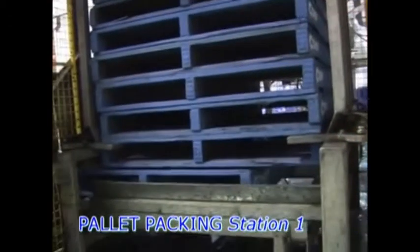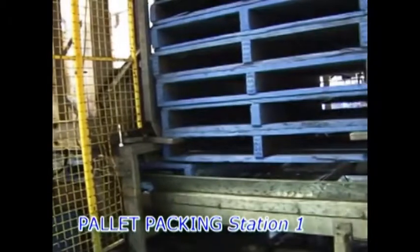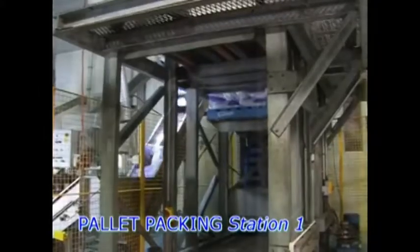Systems Australia can custom build pallet packing machinery to your requirements and available space. Automatic pallet packing stations automatically deliver an empty pallet to the packers where the pallet is packed.